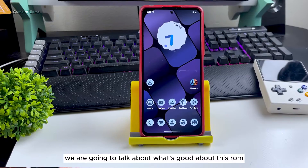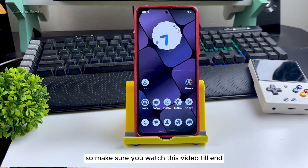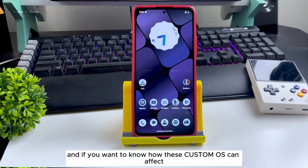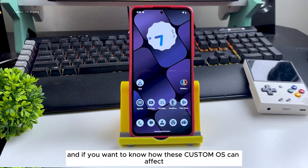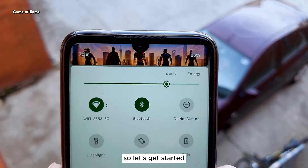In this video we are going to talk about what's good about this ROM and what's not so good about this ROM. Make sure you watch till the end if you want to know how this custom ROM can affect your battery life and your gaming performance. Let's get started.